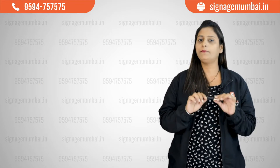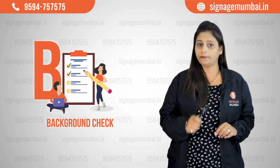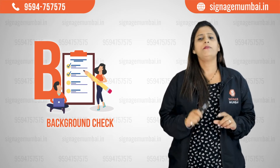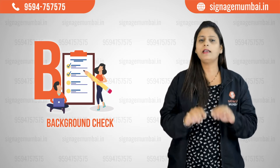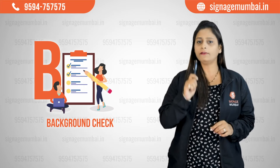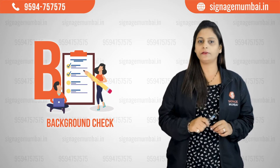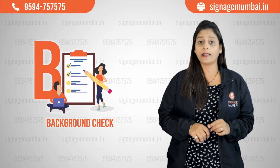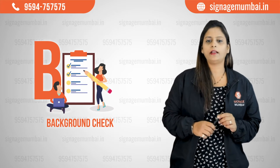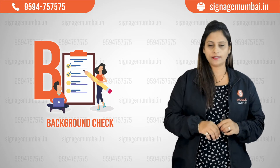The first and foremost point is background check. Proven work experience in the past is an added advantage. Signage vendors with a strong client base can clearly deliver amazing results. If you have work samples right in front of your eyes, you can review them independently and arrive at a decision. To conduct a background check, first find out the company's experience in terms of years.